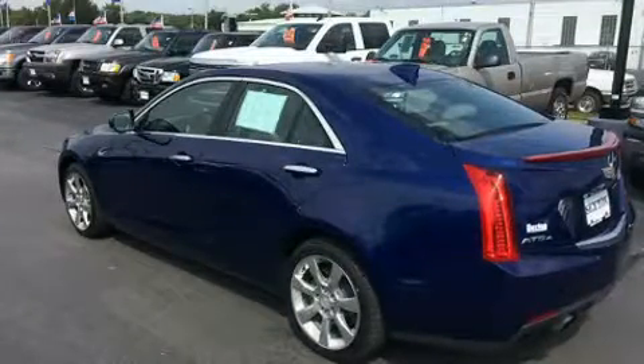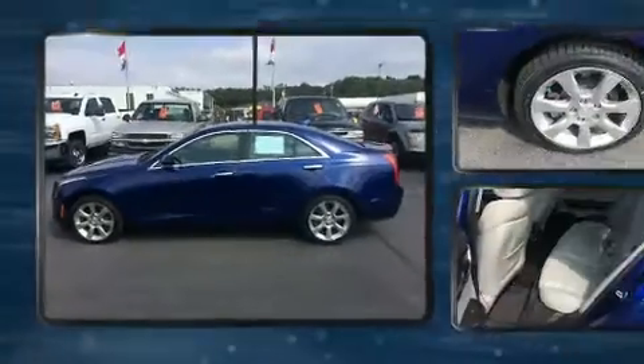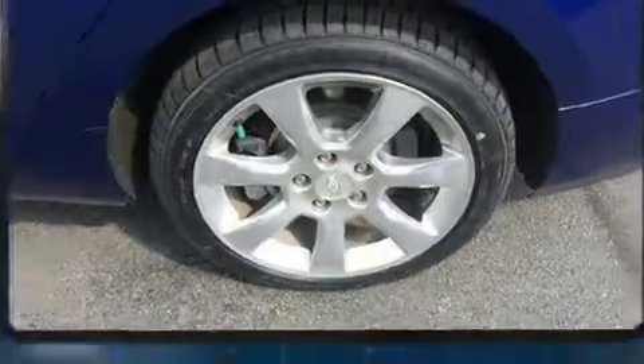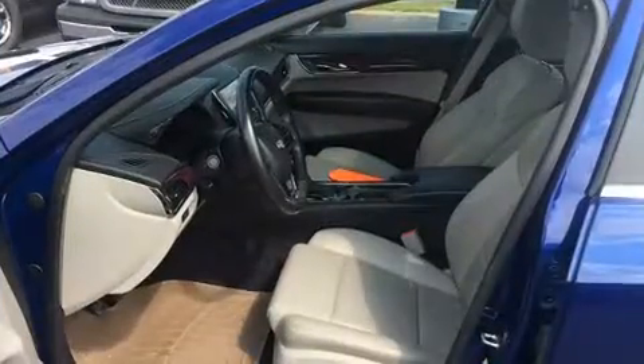A wealth of standard features means that you no longer have to sacrifice. Like power windows, mirrors, and seats, delay off headlights, one-touch window functionality, a built-in garage door transmitter, automatic dimming door mirrors, turn signal indicator mirrors, and seat memory.